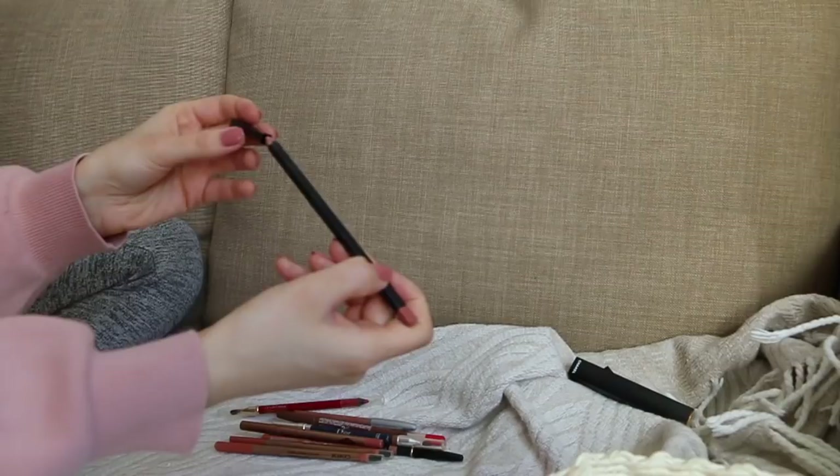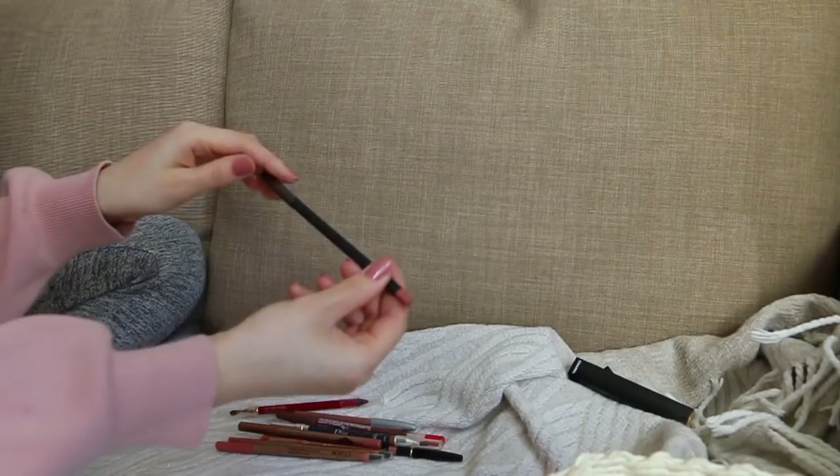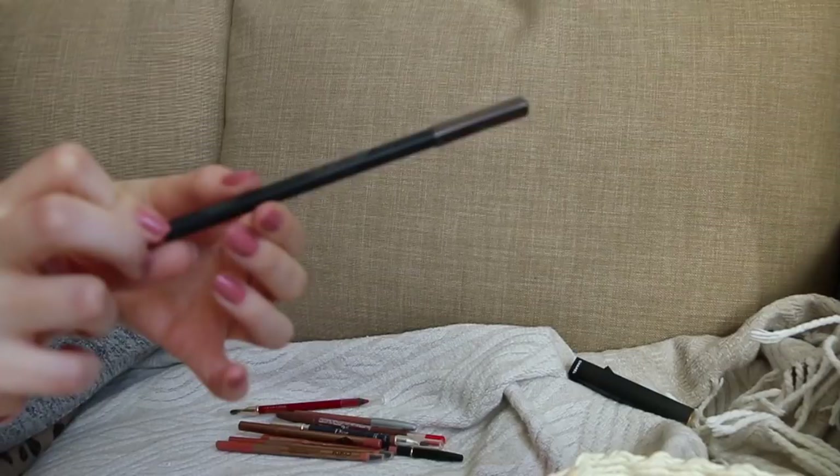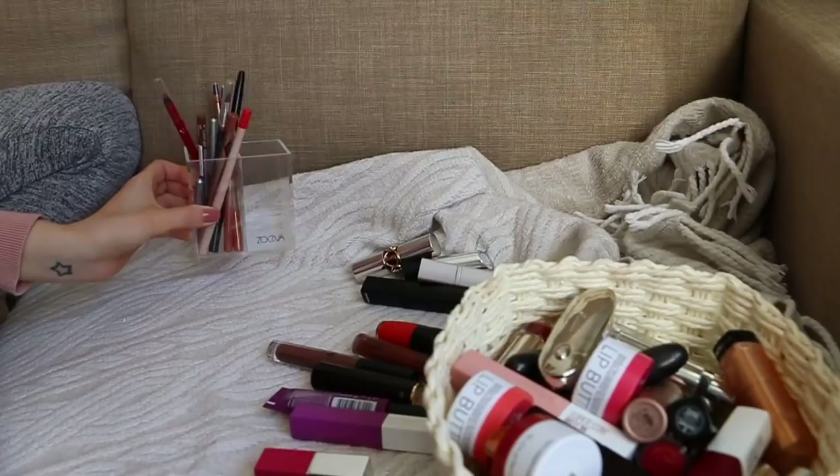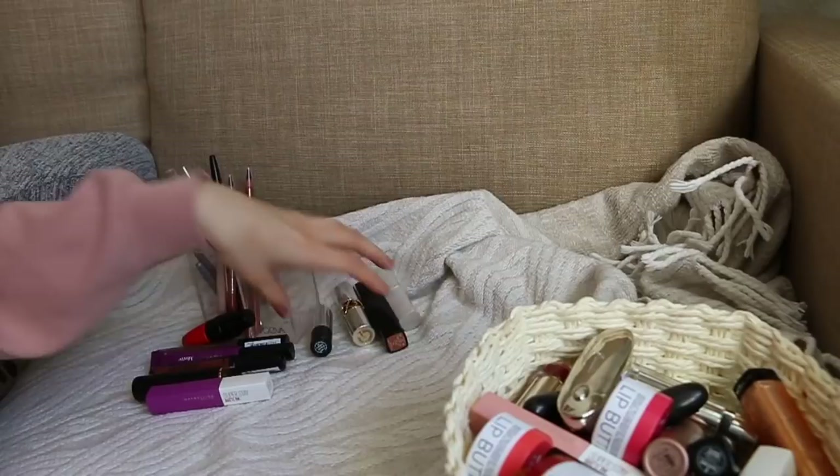I had two Burberry lip liners and gave one away — I don't like these because they leave a line on the inside of your lips which looks very unflattering. But I adore the design — I love that it's a square lip liner — I'm giving it away. So here's what we have: lip liners I'm keeping, products I use less often, products to give away, things to throw out, and a large pile I'm keeping.